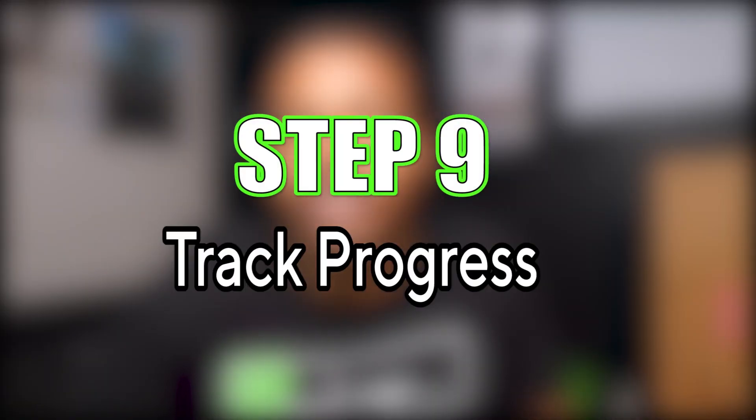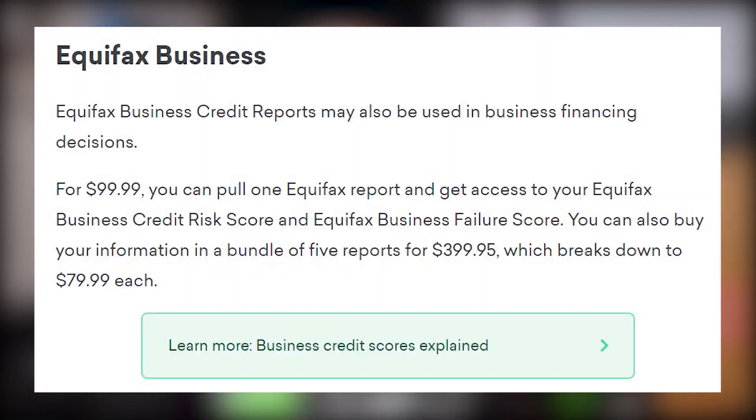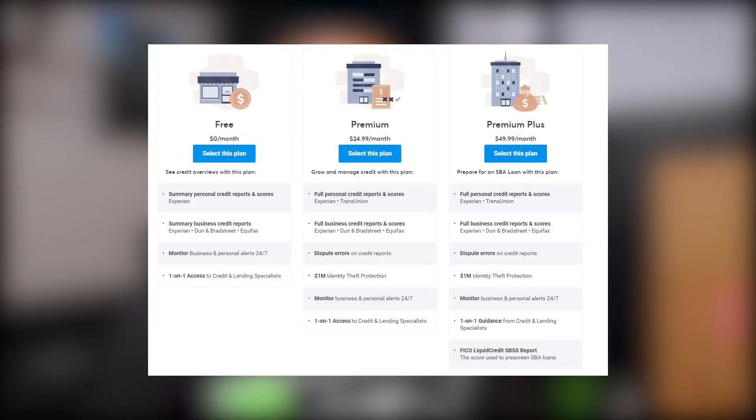Step nine: track everything. For personal credit you can use Credit Karma, but for business credit it's different. Experian charges around $75 per report, Equifax charges $100 to $400 per year, and Dun & Bradstreet will try to upsell you. My recommendation is NAV — it gives you a free summary, kind of like Credit Karma but for business. It's my favorite option currently. Link is below.